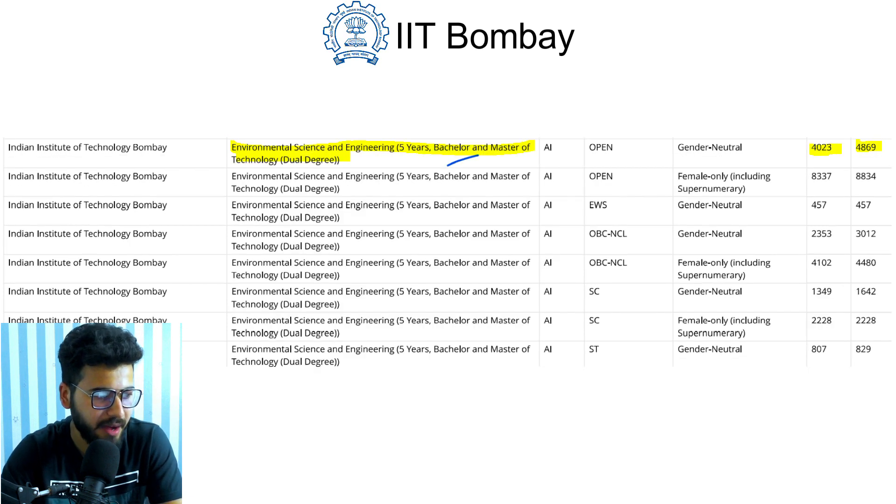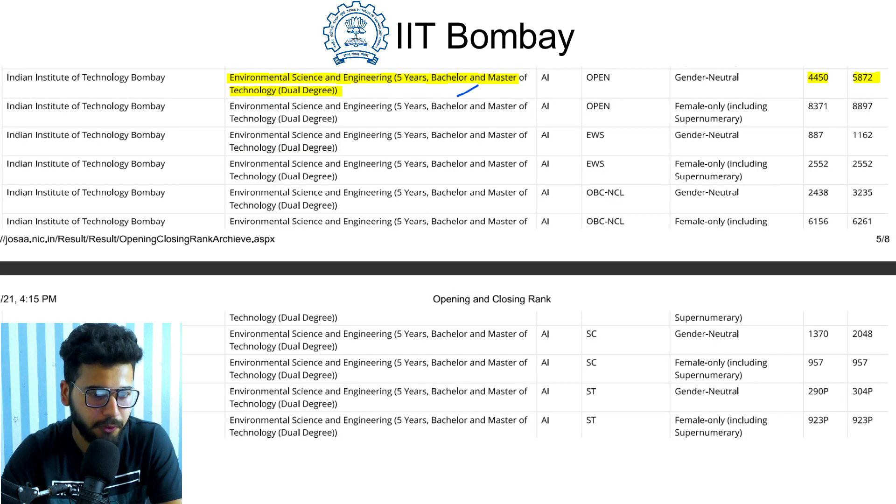Environmental Science and Engineering is a five-year B.Tech and M.Tech dual degree course. It opened at rank 4023 and closed at rank 4869 in 2019. For 2020, it opened at rank 4450 and closed at rank 5872.